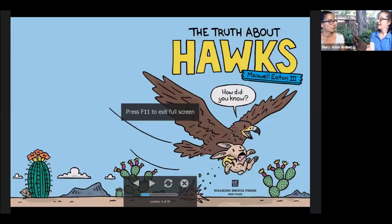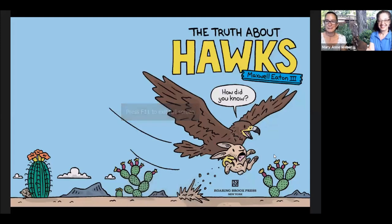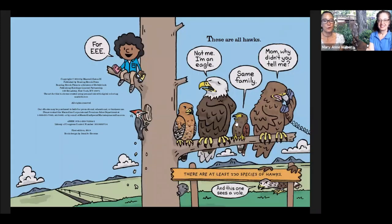This is a book called The Truth About Hawks by Maxwell Eaton III. These are all hawks. When we think about hawks, it's actually kind of an umbrella word for eagles, falcons, kites, buteos, accipiters — birds that you might be familiar with like red-tailed hawks, bald eagles. They come in a great variety of sizes and shapes, but they all are kind of in this whole family that we call hawks.